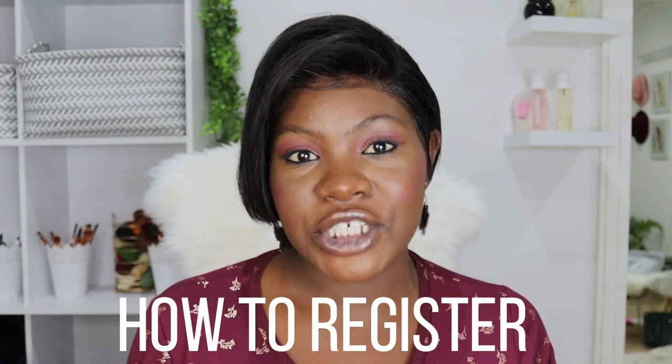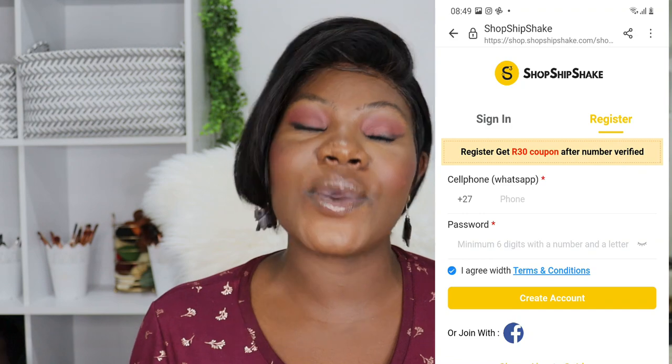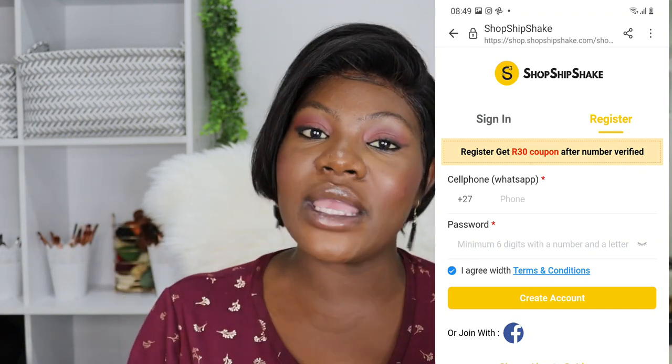So how do you go about ordering from Shop Ship Shake? First thing you will need to do is register. By registering, you will be creating an account, which is totally free. Go onto their online mall website — I'll leave the direct link in the description box. Once you've entered the site, go to register. They will ask for your cell phone number and a password, and just by entering those two, you've already created an account. They will then send you an SMS with an activation code, which you enter along with your email address, and you are done registering. Verify your email and you'll get a 20 rand coupon you can use off your order. So literally just by registering, you're already saving some money.